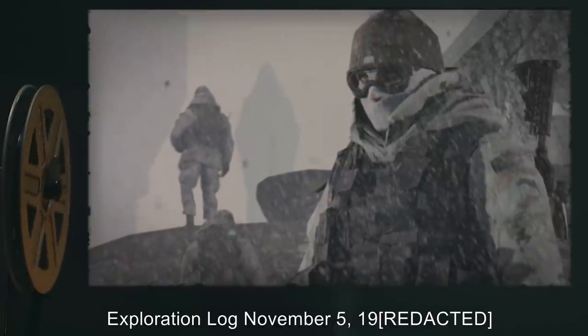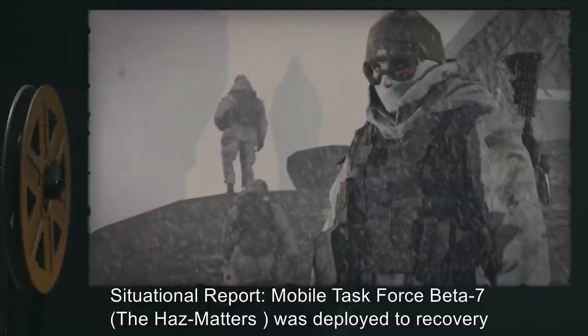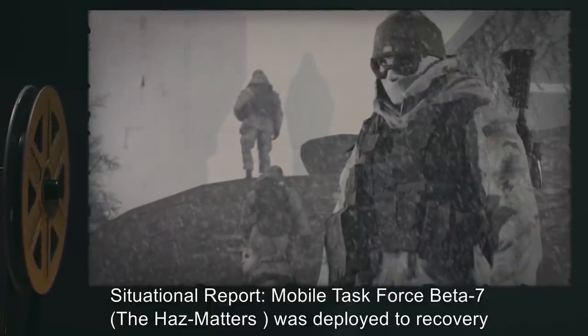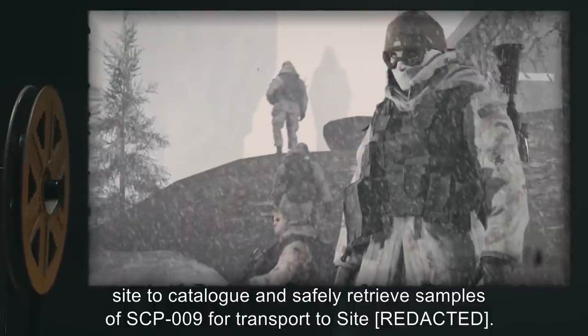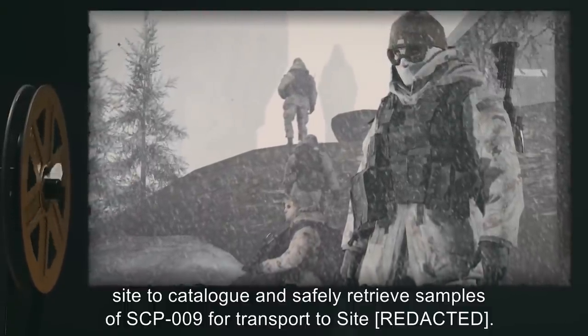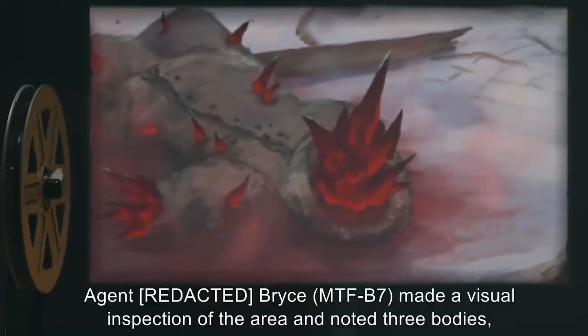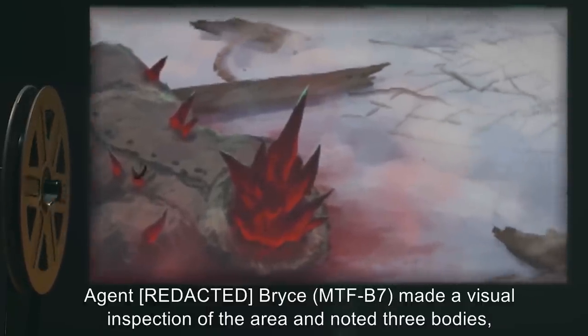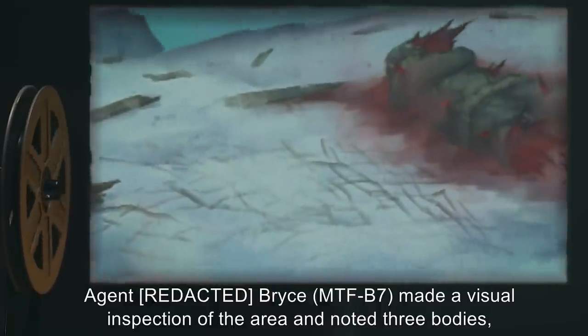Exploration Log, November 5th, 19[expunged]. Situation Report: Mobile Task Force Beta-7, the Haz Matters, was deployed to recovery site to catalog and safely retrieve samples of SCP-009 for transport to Site data expunged. Agent [expunged] Bryce, MTF-B7, made a visual inspection of the area and noted three bodies, all male, between the ages of data expunged and forty years.